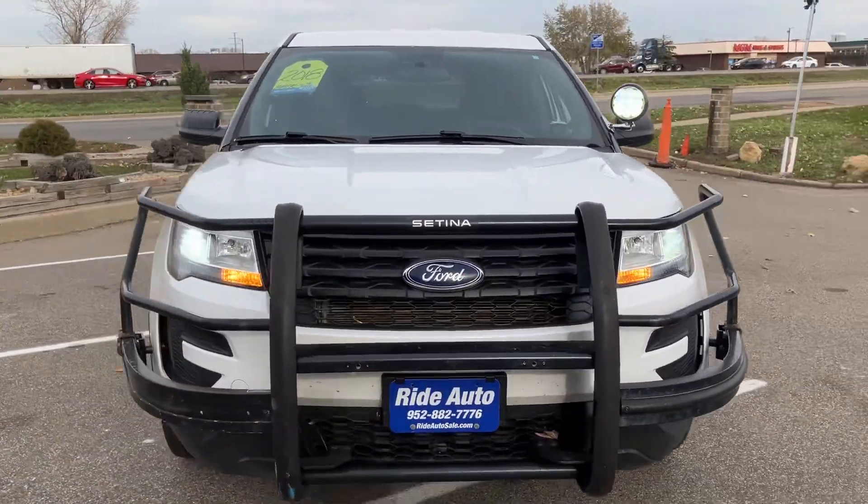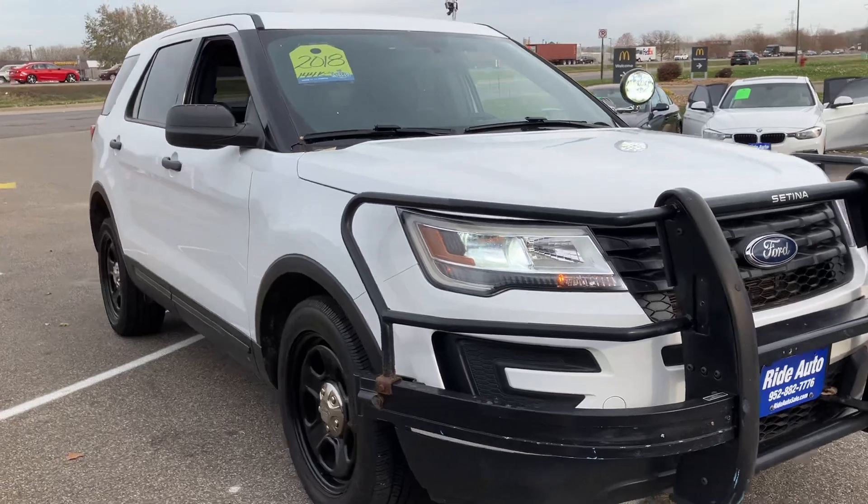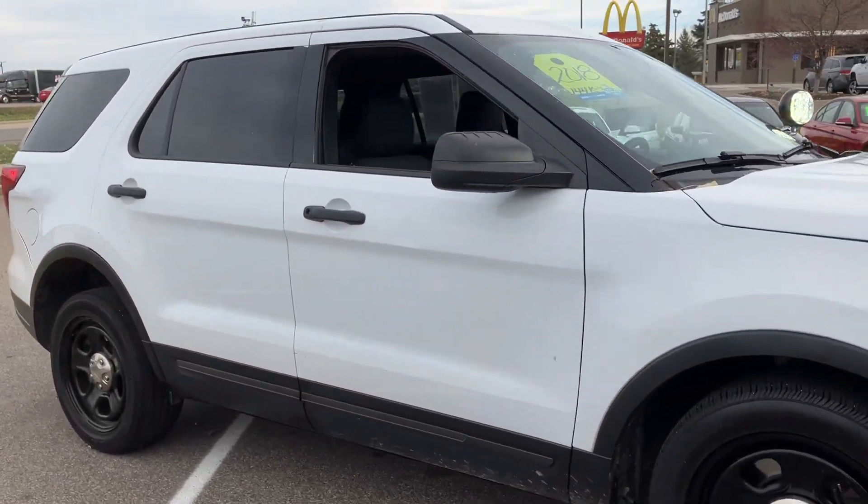Hello, welcome to Ride Auto — pleased to have you with us. Today we have this 2018 Ford Utility Interceptor Explorer.